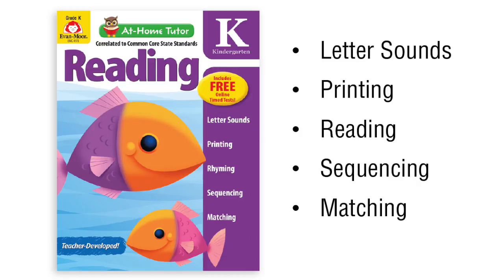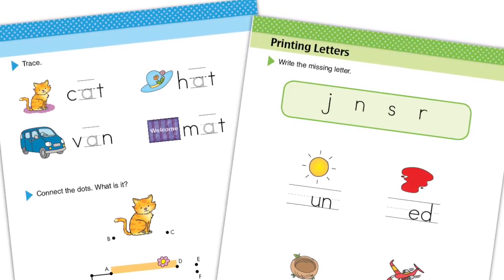Here is a closer look at At-Home Tutor reading for grade K. The reading skills practice includes letter sounds, printing, reading, sequencing, and matching.